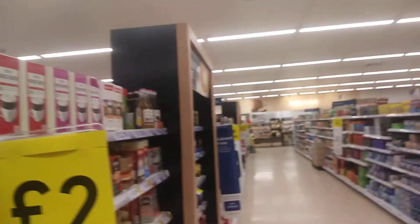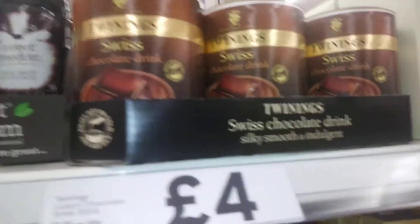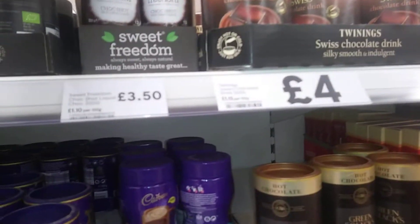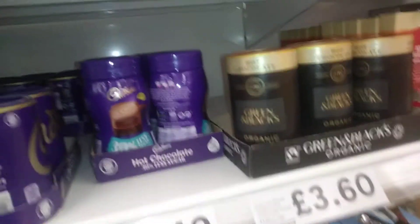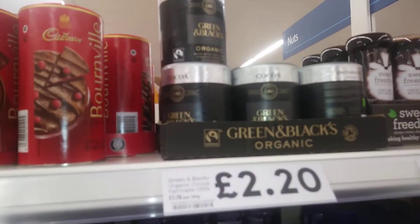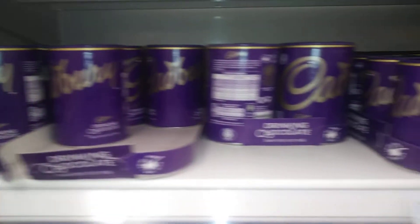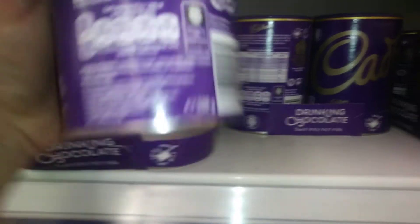Let's talk about hot chocolate. We're in Tesco's — something like this is four pounds for 350g. Then you've got this unusual one, then you've got cocoa, Green & Black's, Cadbury's, cocoa powder. I got one of these today because they're reduced by a pound — small ones are two quid, or you can get a large 500g for the same price, so that's the one to go for.